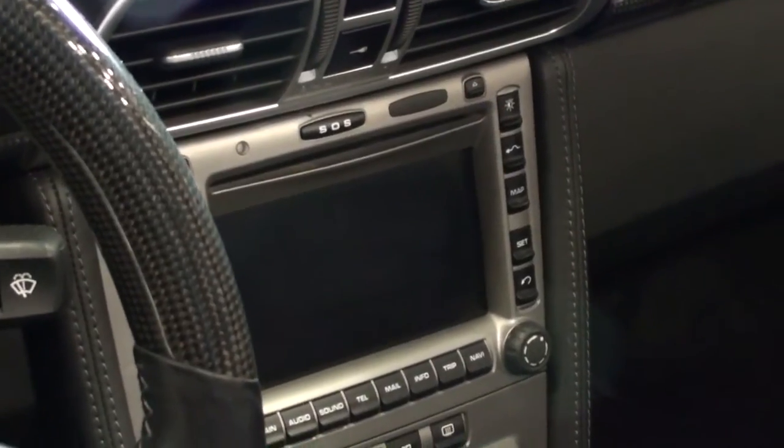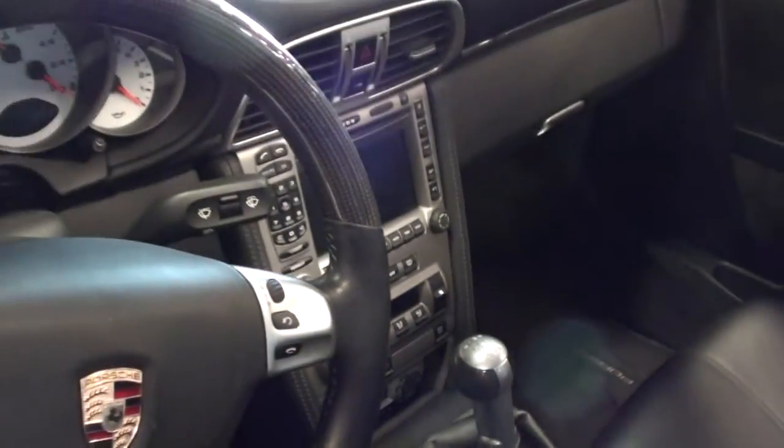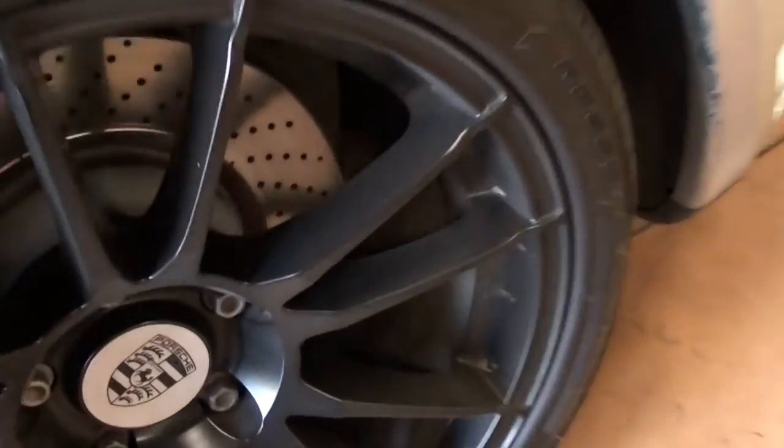You have the central navigation screen in the middle with all your climate controls — it's looking really sharp in there, just high quality all the way around. This one also has the power moonroof.